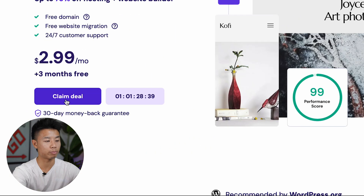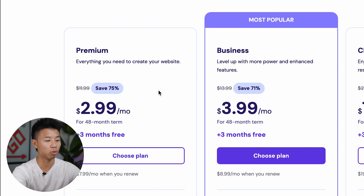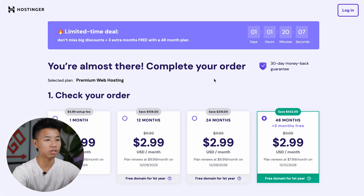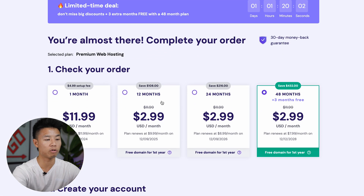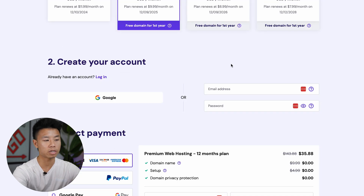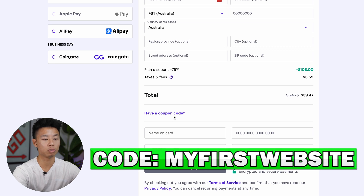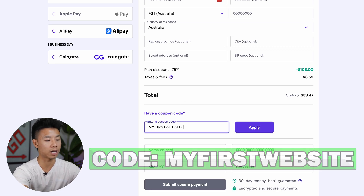From this landing page, go ahead and press claim deal. You'll be presented with three plans: the premium, business, and cloud startup. For most people watching this, the premium plan is more than enough, so go ahead and choose that plan. Here you get to choose between what term you'd like to sign up for — one month, 12 months, 24 months, or 48 months. Let's go ahead and pick the 12-month deal. Here you can go ahead and simply create an account, and down here in the payment section, be sure to use the code MYFIRSTWEBSITE for an additional discount.